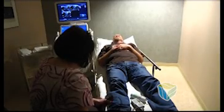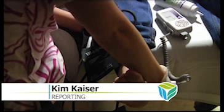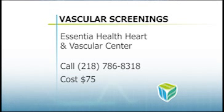The screenings include a consultation with a vascular nurse to interpret the results, which go to a patient's primary doctor. For Healthy Living, I'm Kim Kaiser. A vascular screening costs just $75.